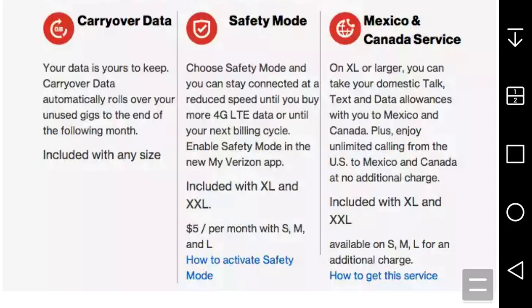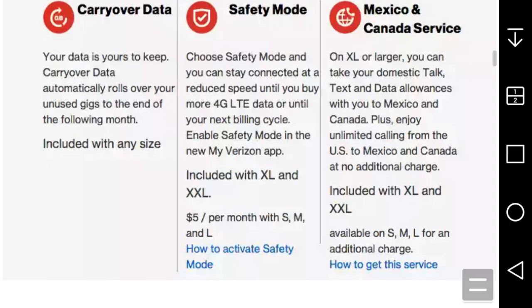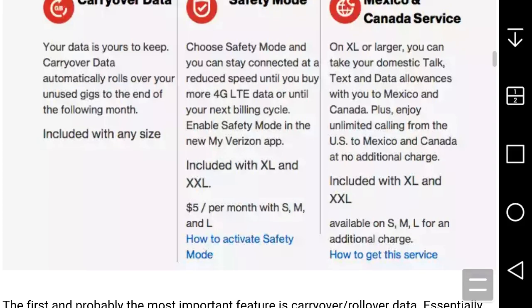Safety Mode: choose Safety Mode and you can stay connected at a reduced speed until you buy more 4G LTE data or until your next billing cycle. Enable Safety Mode in the new My Verizon app. It's included on XL and XXL plans, and available on S, M, and L plans for a fee per month.